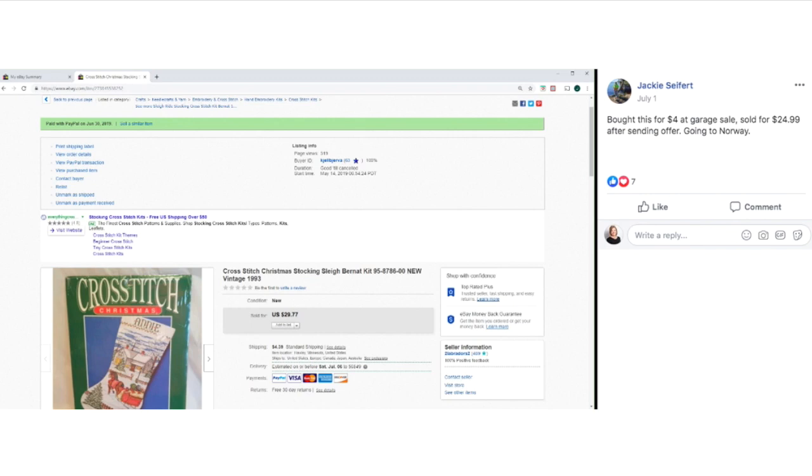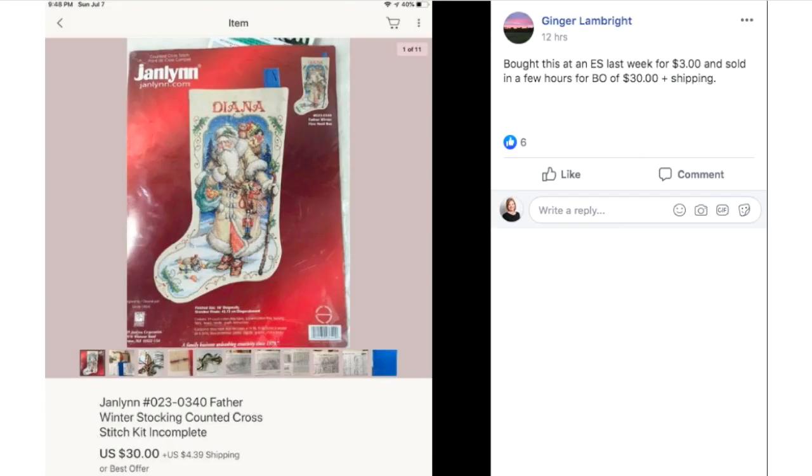Jackie bought a cross stitch kit for $4 at a garage sale and it sold for $24.99 going to Norway. You'll see there are a bunch of craft kits selling in the summer — that's because people buy them in the summer so they have time to make them before Christmas gets here at the end of the year.